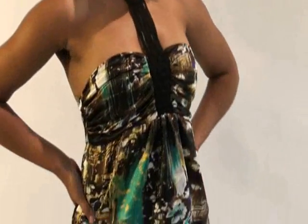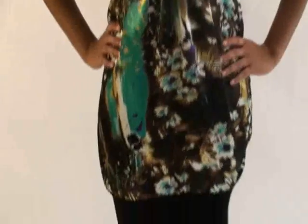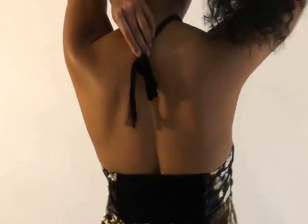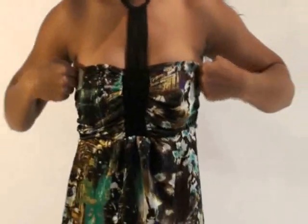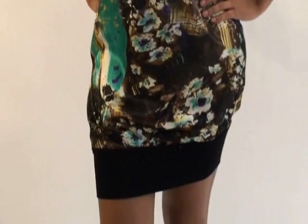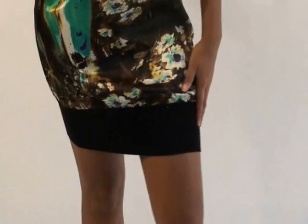Here we have a multi-color print dress. This dress is $23.99 and it's really unique. It has a multi-print pattern, and it's kind of strapless but then it has this tie in the back. It's really cute — definitely a great dress to make a statement in when you go out with your girlfriends, go to a party or to a club.